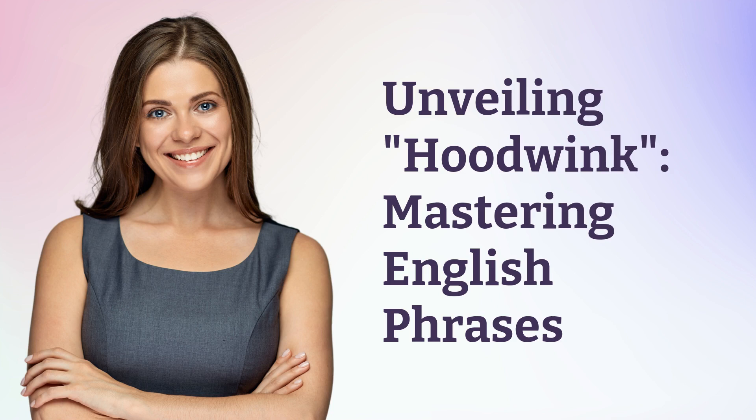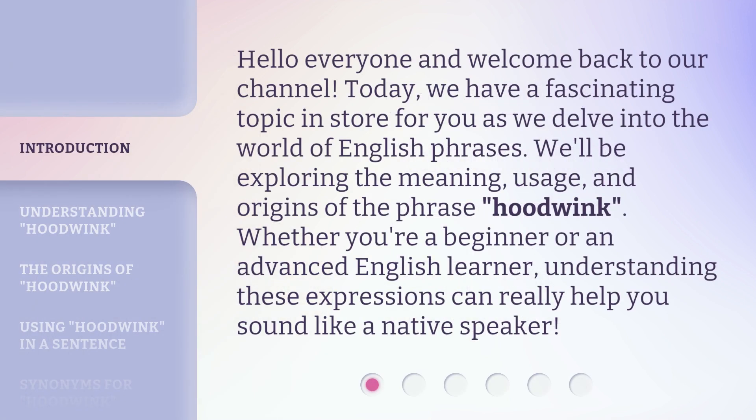Unveiling Hoodwink: Mastering English Phrases. Hello everyone and welcome back to our channel. Today, we have a fascinating topic in store for you as we delve into the world of English phrases. We'll be exploring the meaning, usage, and origins of the phrase Hoodwink. Whether you're a beginner or an advanced English learner, understanding these expressions can really help you sound like a native speaker.